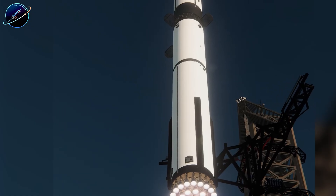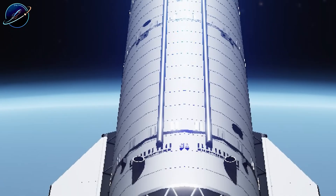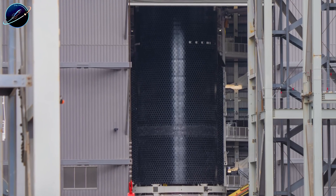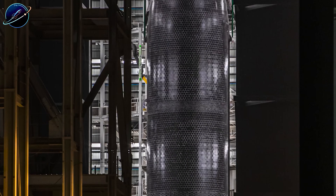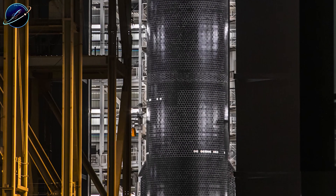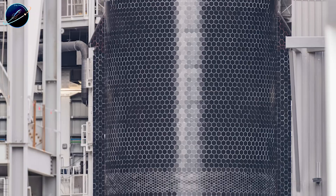If you found this analysis valuable, hit that like button and share this video with anyone following Starship development. Drop a comment below — what surprised you most about Booster 19's timeline? And subscribe to Space Update 24 Hours for the most detailed Starship coverage on YouTube.